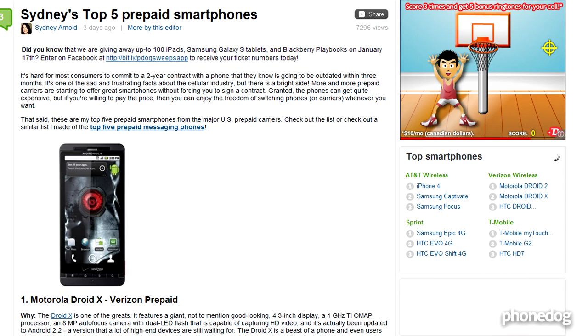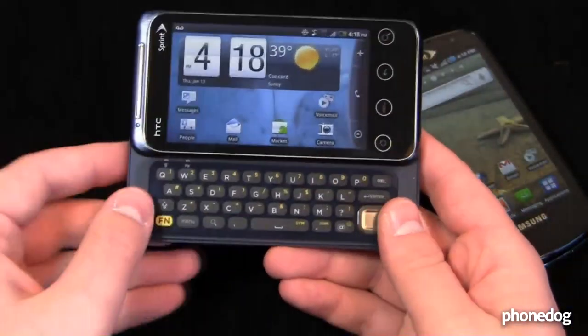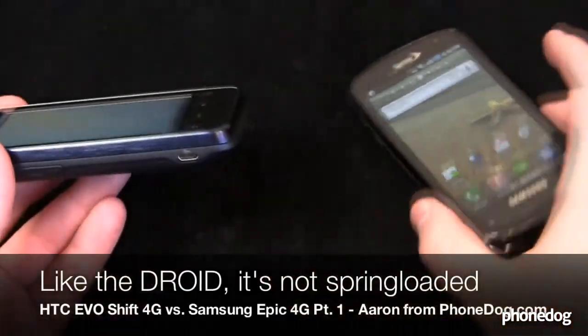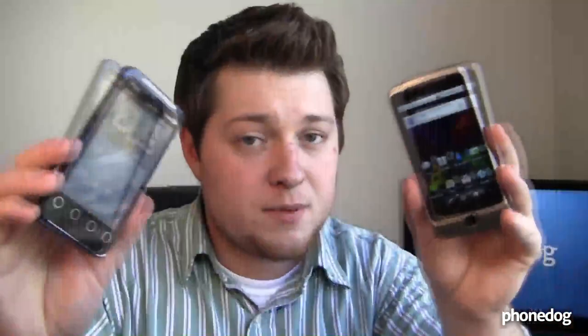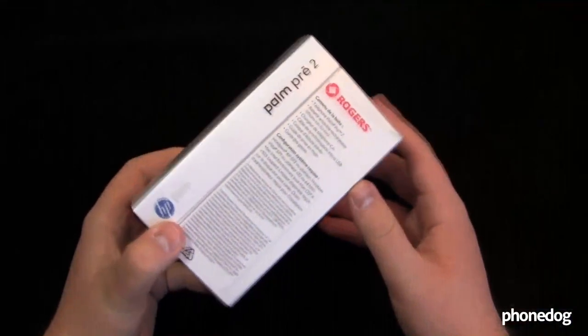Here's Sidney with her top 5 prepaid smartphone list, with the Motorola Droid X in the number one spot. Aaron gets down with a dogfight between the HTC Evo Sprint 4G and the Samsung Epic 4G — two 4G-enabled touch smartphones with a physical keyboard. And if Samsung just isn't your thing, Aaron Baker also does a head-to-head comparison between the Shift 4G and the T-Mobile G2, both made by HTC.